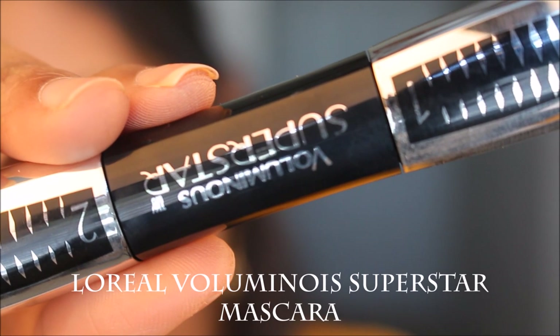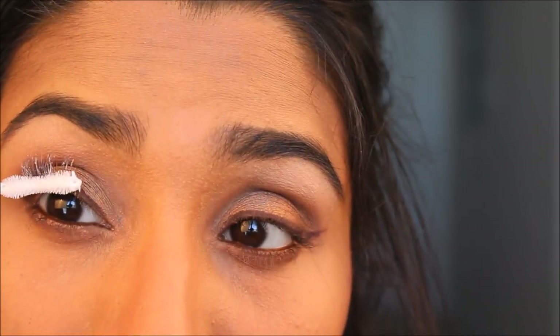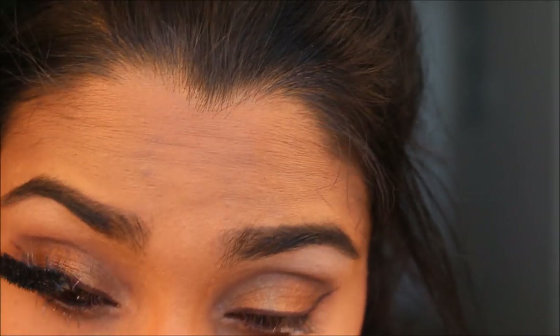For my mascara today I used the L'Oreal Voluminous Superstar Mascara. I applied the primer first on my top lashes and then went in with the mascara, applying it to both my top and bottom lashes.